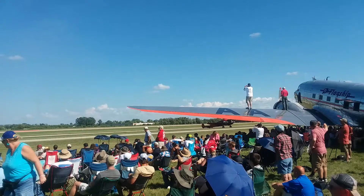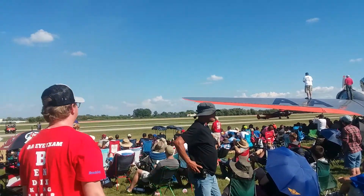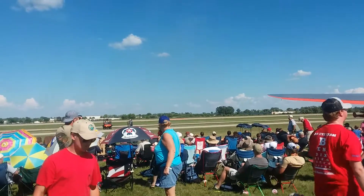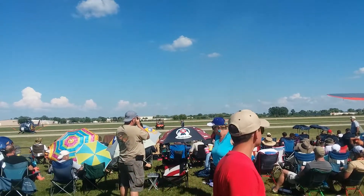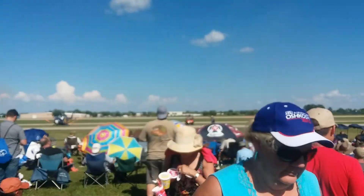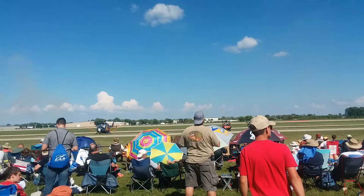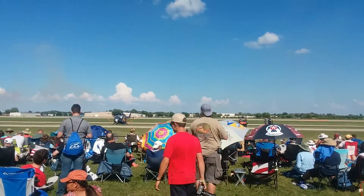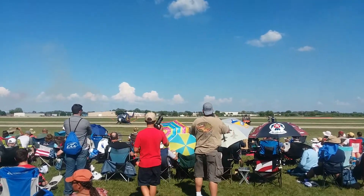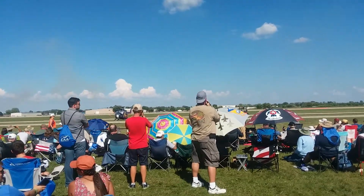As they come around from the show right to show center, they'll be coming straight at you. We're going to demonstrate a maneuver we call the five-plane implosion. The airplanes will go in all different directions — the prefacing of that maneuver is coming up.